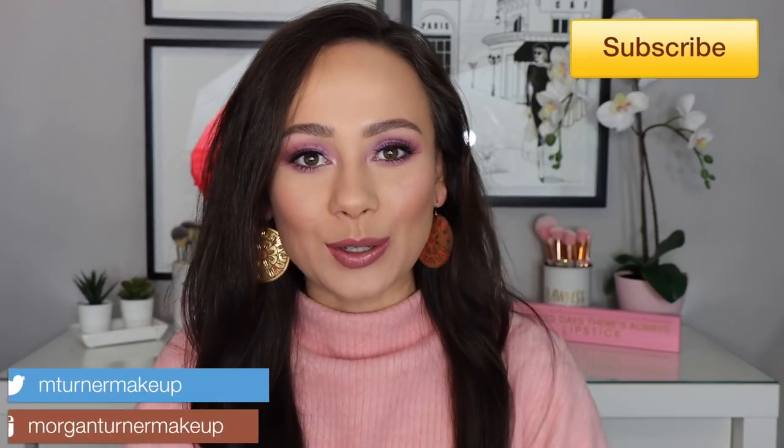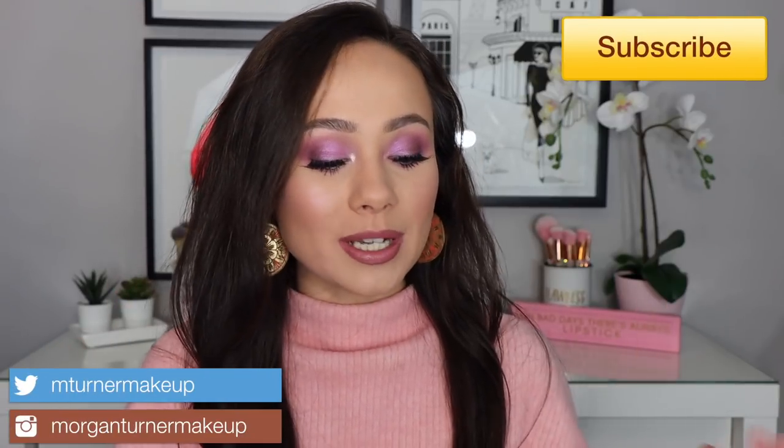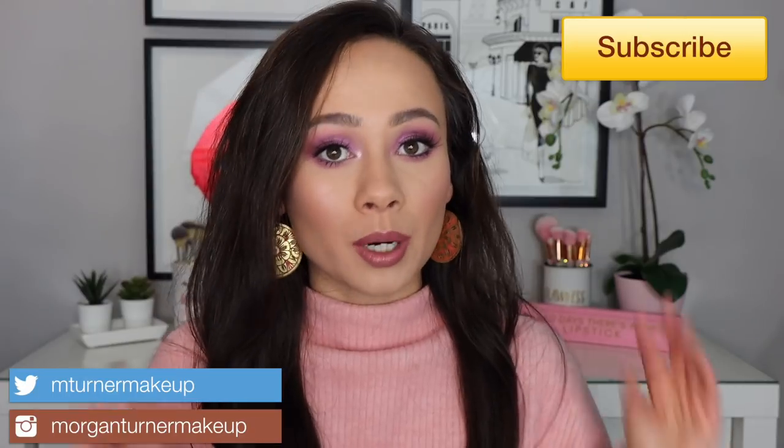Hi guys, what is up? Welcome to my channel. For today's video, I'm going to be ranking all of the purple and pink palettes that have recently come out. With Valentine's Day being here and spring being on the way, a lot of those purpley pinky palettes have come out and I got a lot of questions on which palette to prefer or pick up. Hopefully this video answers those questions because I'm ranking seven palettes from my least to my most favorite. Let's get into it.